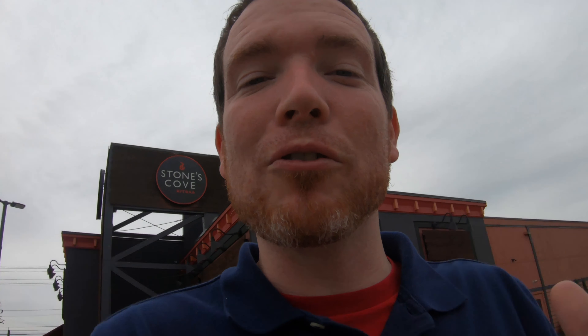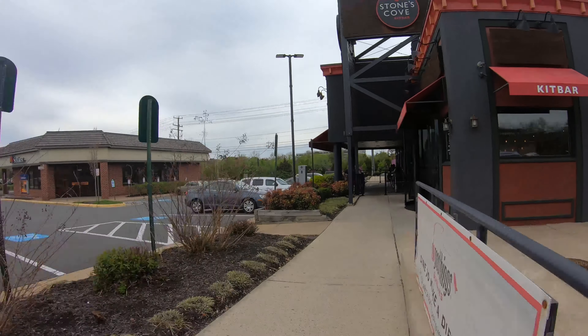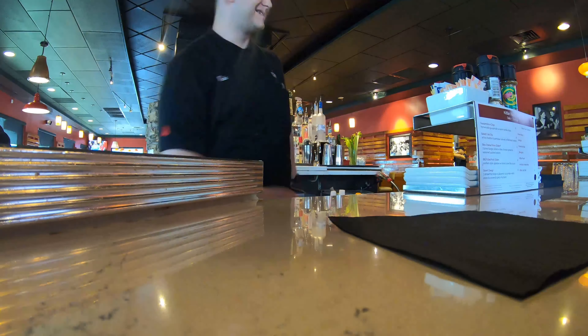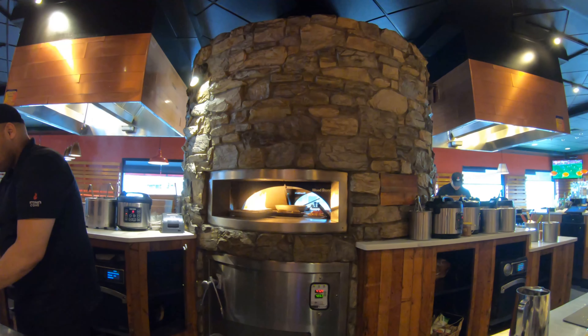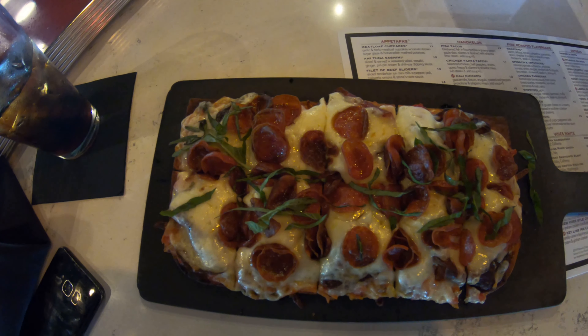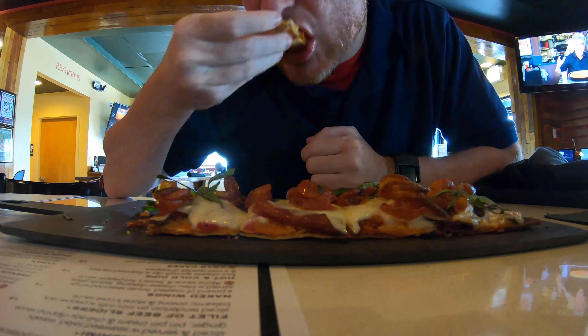I went across the street to Clock Tower and one of the places I like to go here is Stone Cove. They're playing Christmas music.